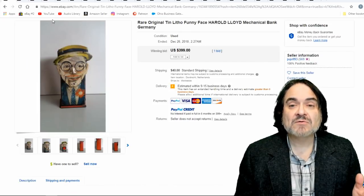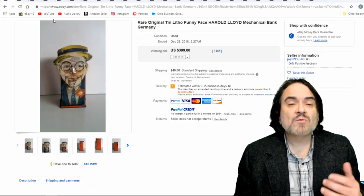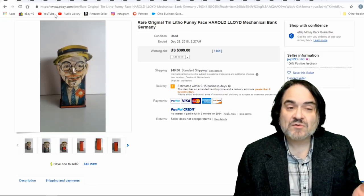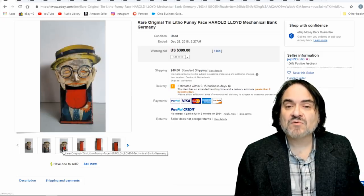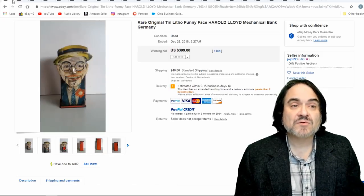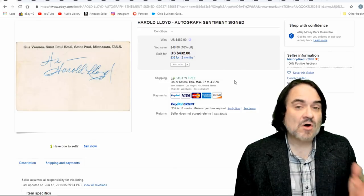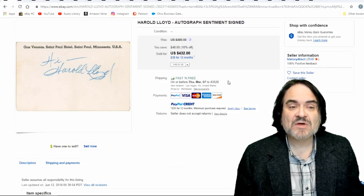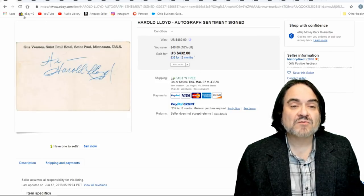Anything that was around in the time — just like Charlie Chaplin, just like the Three Stooges — was available for Harold Lloyd. Here's another example: it's a tin bank. His mouth actually opens up and the coin goes in. This is roughly $400 for this one and it wasn't in great condition. His autograph is fairly scarce — there's some provenance to this — $432 for his autograph.